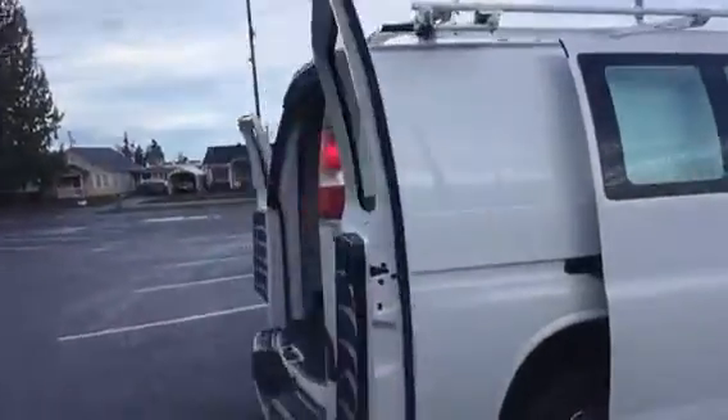You can see this is a very clean van, and it's an extended van too — it's got the long wheelbase on it. These are hard to find.